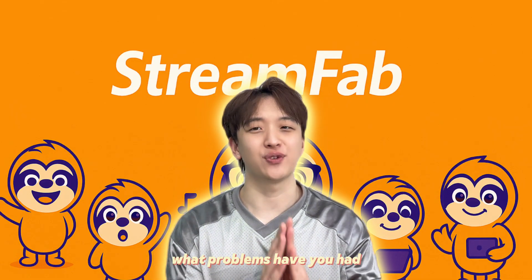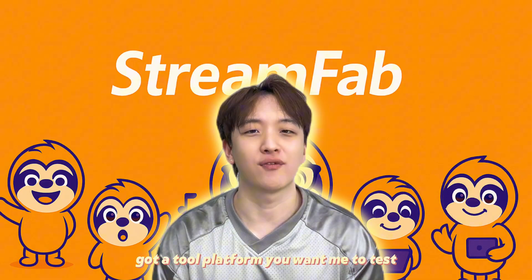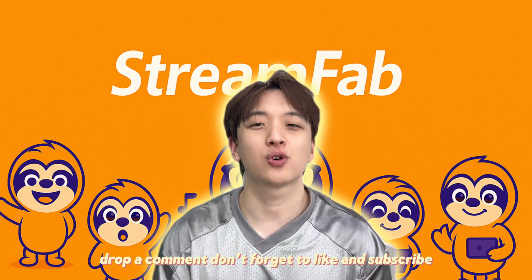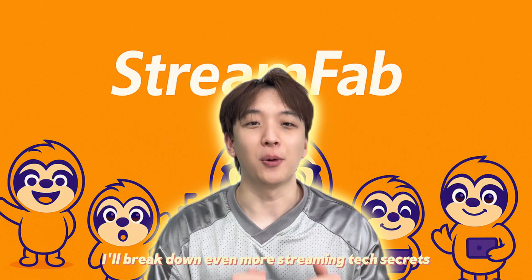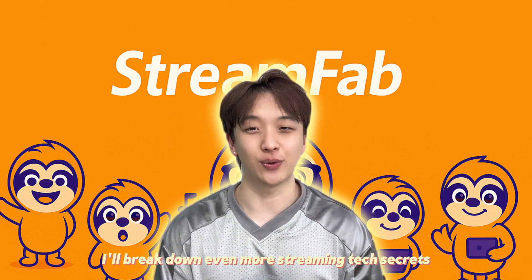What problems have you had downloading your favorite shows? Got a tool or platform you want me to test? Drop a comment. Don't forget to like and subscribe. Next time, I'll break down even more streaming tech secrets. See you guys!